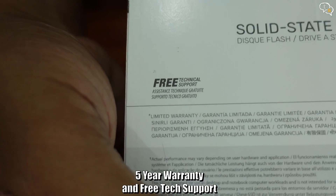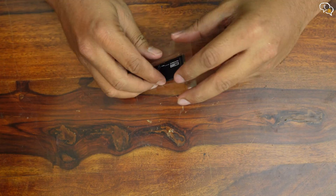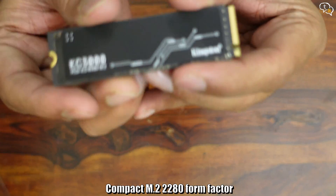A 5-year warranty is promised by Kingston, and free tech support is also provided if you need it. Let's get the drive out. It looks similar to all NVMe drives, but being PCIe 4.0, it should be blazingly fast.